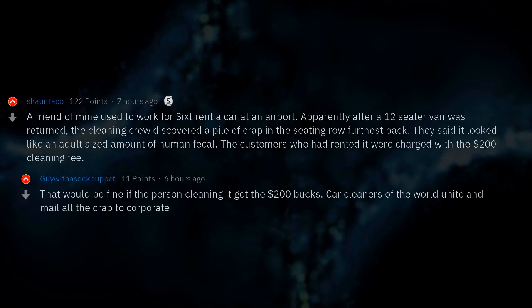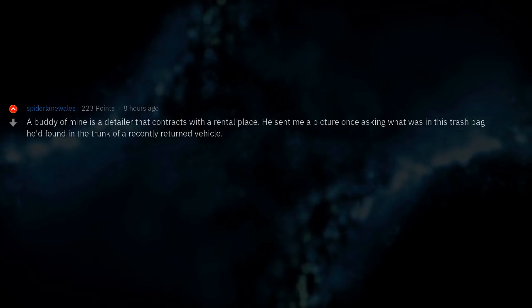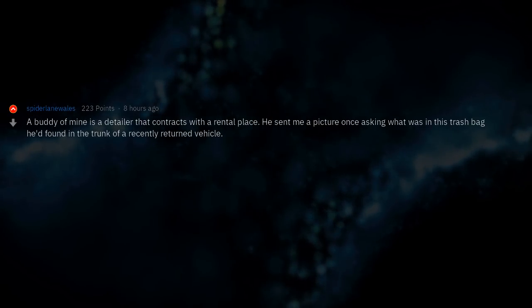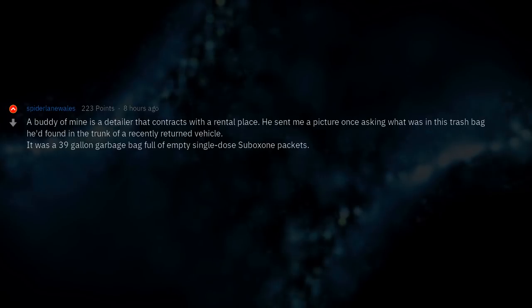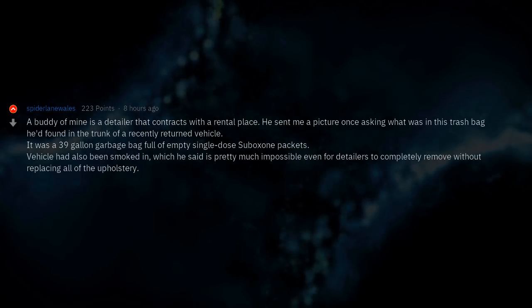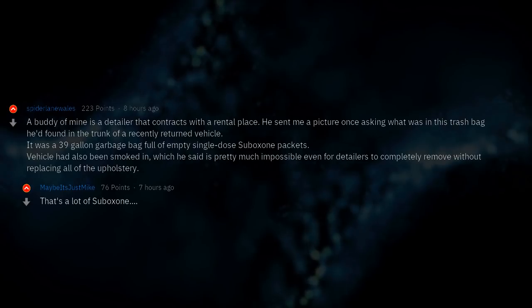That would be fine if the person cleaning it got the $200. A buddy of mine is a detailer that contracts with a rental place. He sent me a picture once asking what was in a trash bag he'd found in the trunk of a recently returned vehicle. It was a 39-gallon garbage bag full of empty single-dose suboxone packets. The vehicle had also been smoked in, which he said is pretty much impossible even for detailers to completely remove without replacing all of the upholstery. That's a lot of suboxone.